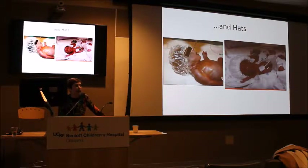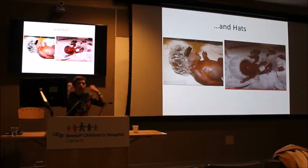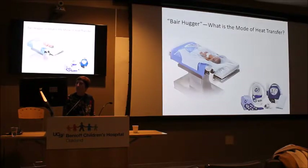On the subject of hats — there have been studies showing that cotton or cloth hats aren't all that effective at trapping heat in the same way plastic does. What we're doing now when we send babies to the OR is wrapping their heads in saran wrap and covering that with a cap, which seems to hold heat better. The reason we focus on the head is that it's such a large surface area relative to the baby's body — much larger than in older children and adults.